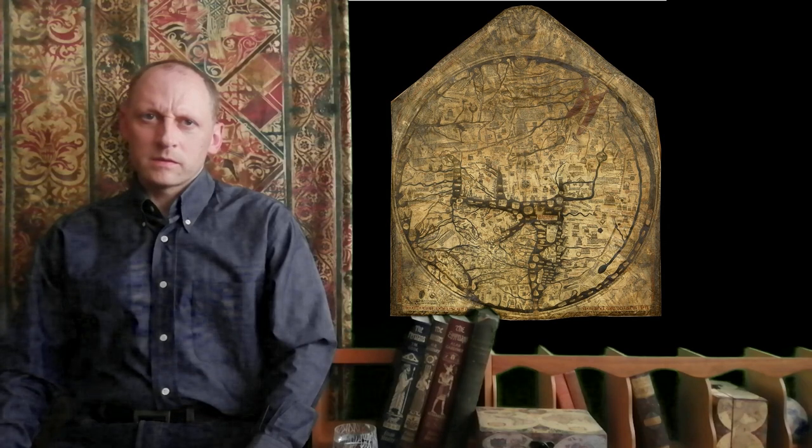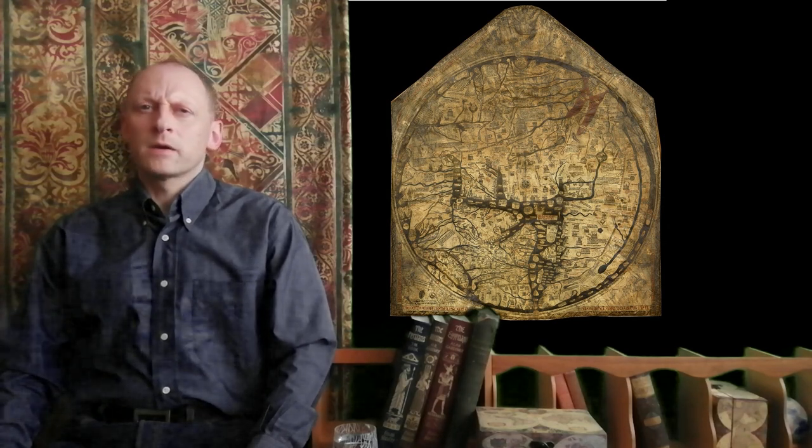My name is Dr. Rowell McLaughlin. This is the history of Bangor, Northern Ireland.